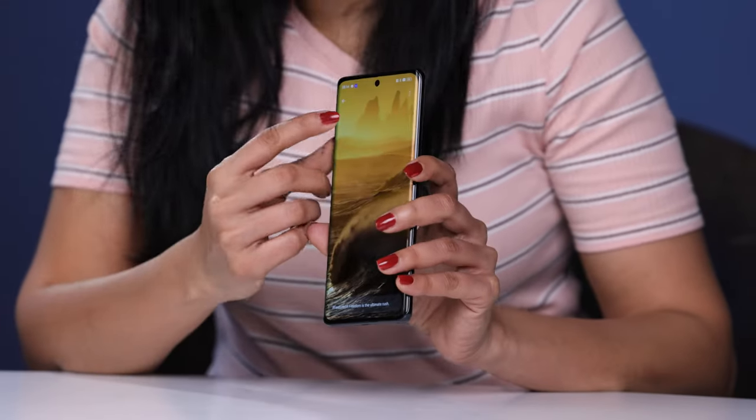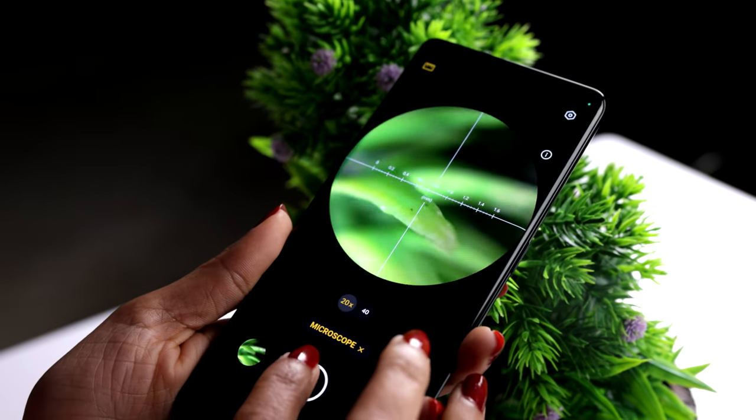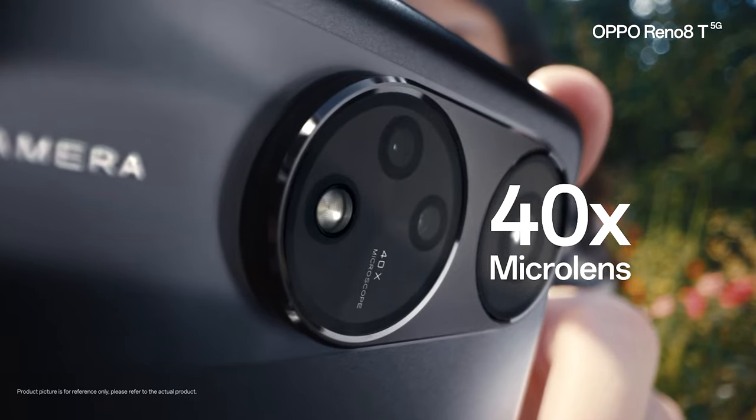On the front is a 32MP selfie camera. One of my personal favorite features on the Oppo Reno8T 5G is the microlens camera. It captures microscopic details 40 times better. Outside of portrait and selfies, the Reno8T 5G gives you a completely new way to explore the microscopic world with this powerful 40 times microlens camera.